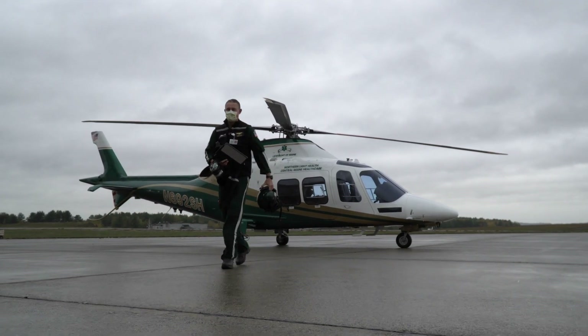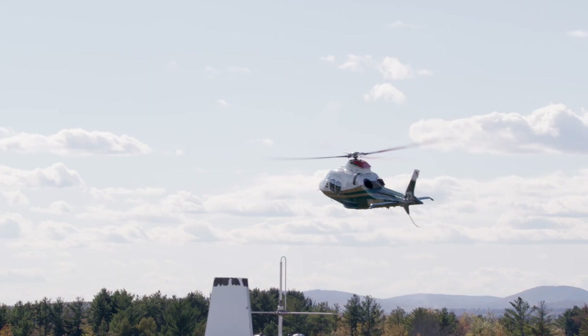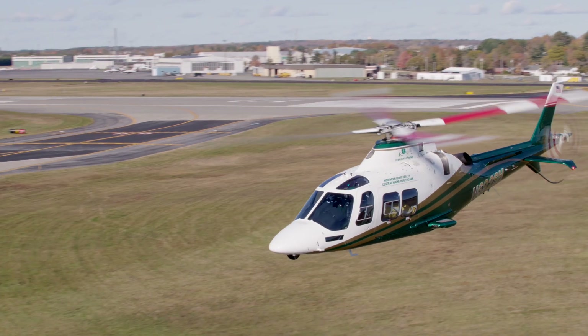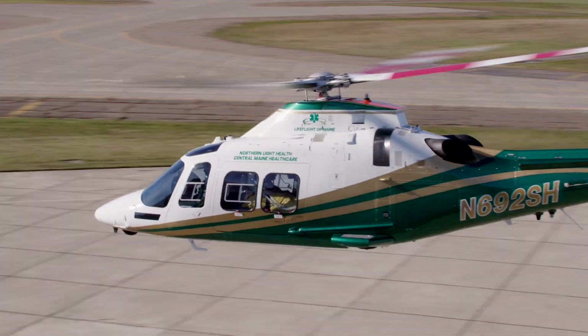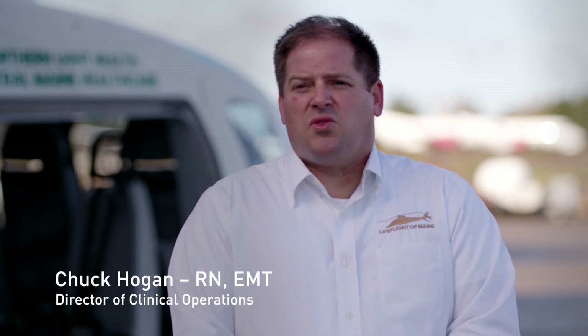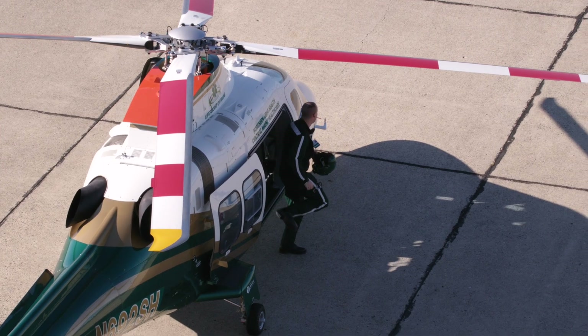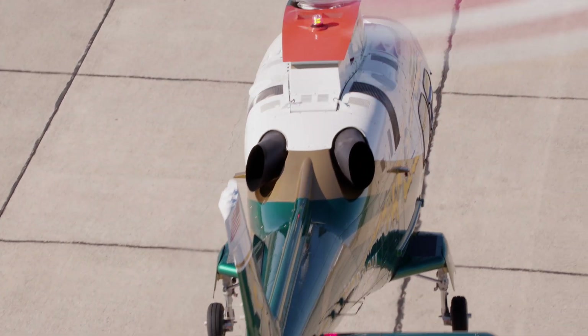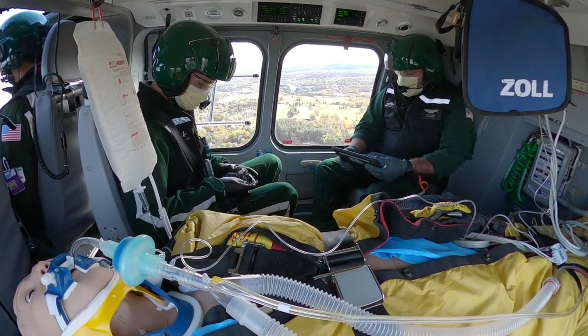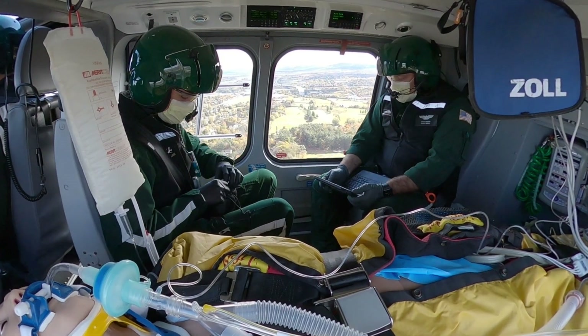During the duration of the transport, both crew members are easily able to perform whatever necessary tasks in order to either stabilize or improve the patient condition. We can take the most complex patient out of the ICU and transport them to a tertiary referral center — essentially a flying ICU room. One of the things we like about it from a clinical standpoint is both practitioners are able to access the entire patient.